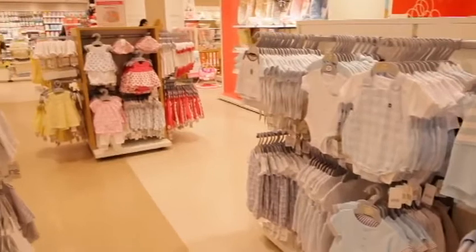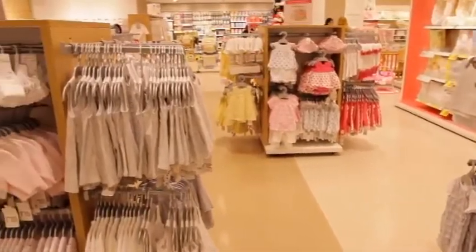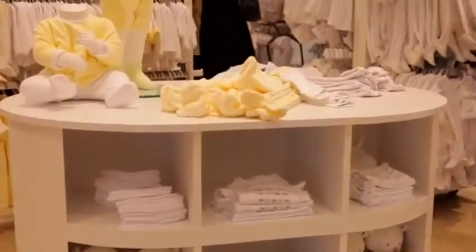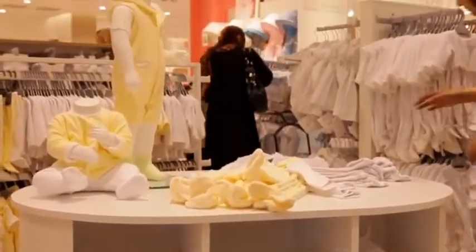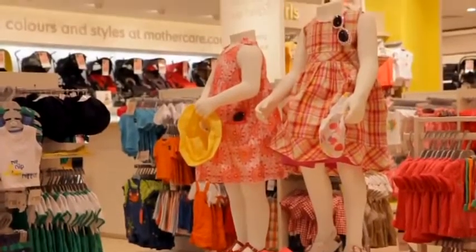New floor-standing fixturing has also been introduced to the concept, finished in soft white, textured white or oak. Table displays are tiered for the presentation of folded product. Mannequins on the tables display how an outfit can be put together.